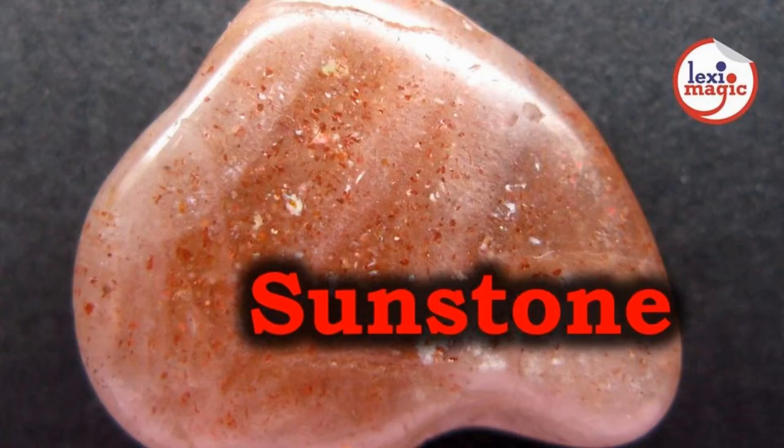Sunstone has a spangled or glittery appearance. It comes in a reddish-brown hue with a metallic brilliance. In ancient Greece, this stone represented the sun god.